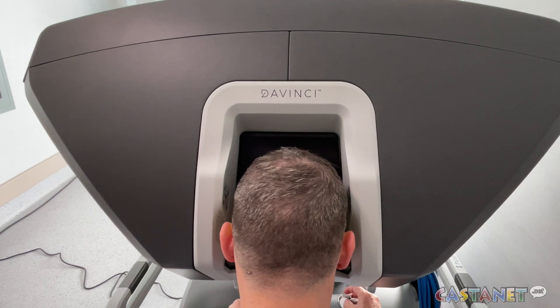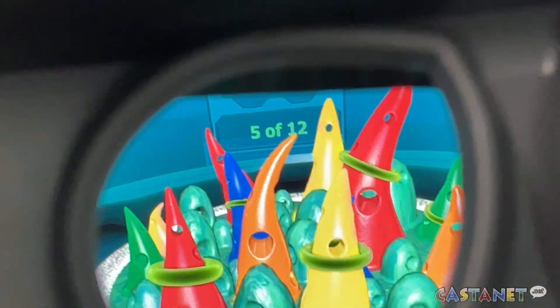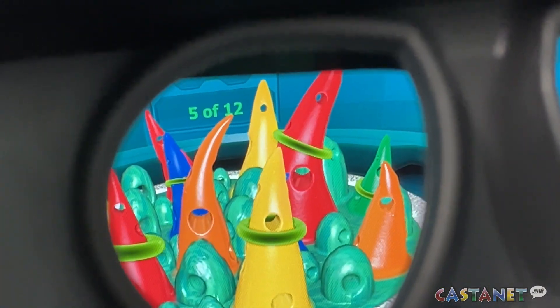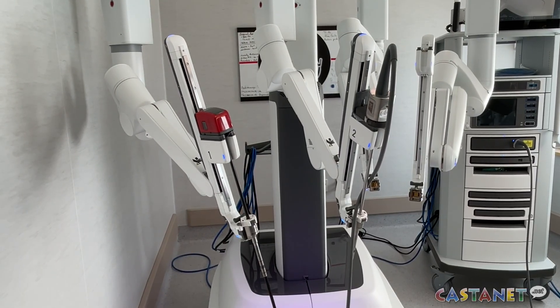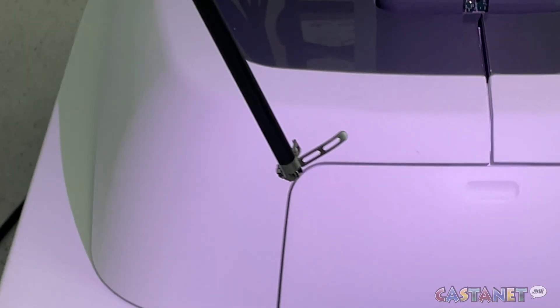Allowing us to operate in tight places, in fairly difficult to visualize areas, and do precise surgery in a way that benefits the patients both from direct surgical results and also decreasing the complications that they have to endure.